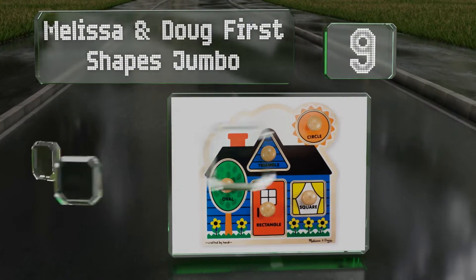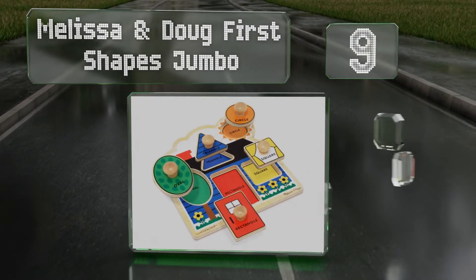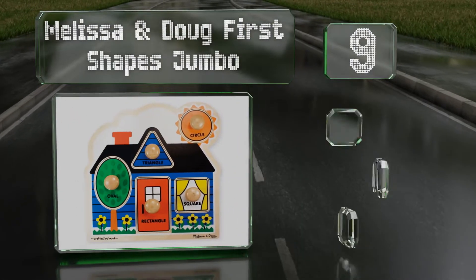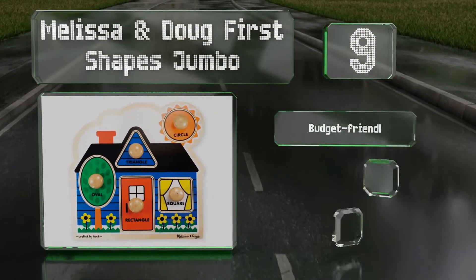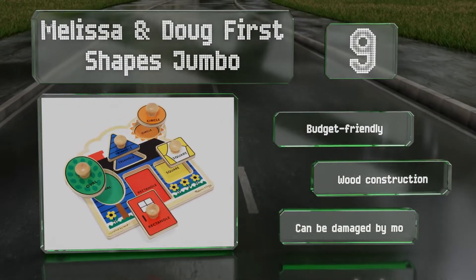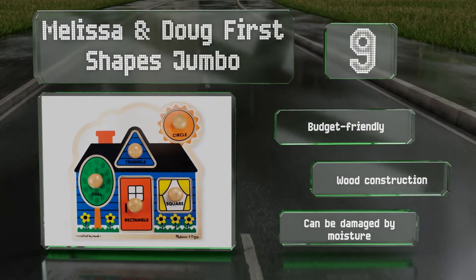At number nine, knobby handles and a colorful picture make the Melissa and Doug First Shapes Jumbo an engaging choice for introducing basic shape identification to little ones aged 12 months and up. This puzzle is fun, educational, and promotes fine motor skills. It's also budget friendly and made from wood, but it can be damaged by moisture.